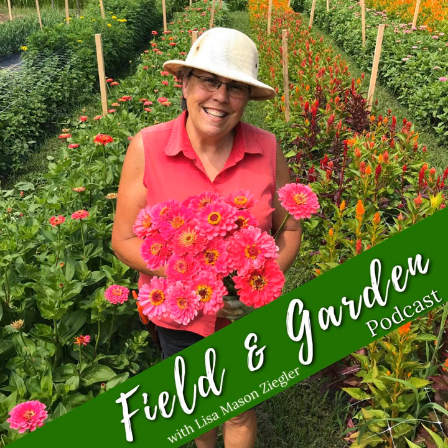Thank you guys so much for walking us down the ranunculus and anemone possibilities. I'll put the link to get Gretel's PDF — listing varieties, suppliers, and some basic instructions — in the show notes. When you request that, it puts you on their wait list for their course, which means you'll get any cool resources she makes and we'll notify you when registration opens. How can people connect with you on social media? We're Sunny Meadows Flower Farm on Instagram and now TikTok too, or on our website, SunnyMeadowsFlowerFarm.com.